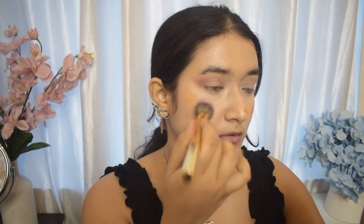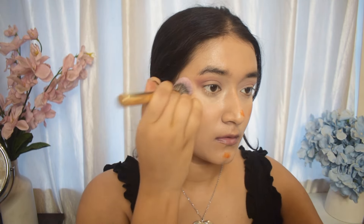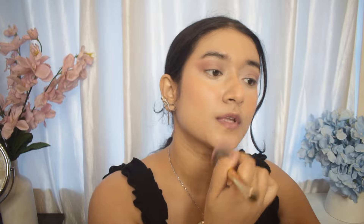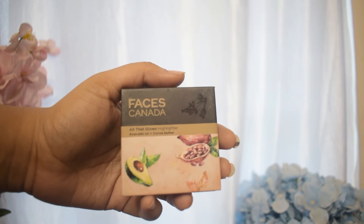For the blush, I'm going in with an orange blush — this one is from Renee Cosmetics as well, and it's one of my most favorite blushes. I love the texture; it blends in super easily and gives me a very natural-looking finish. This blush shade goes really well with the eye look and really complements the natural look of the base.